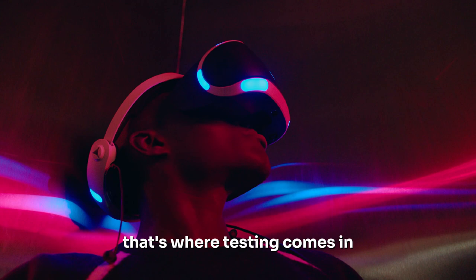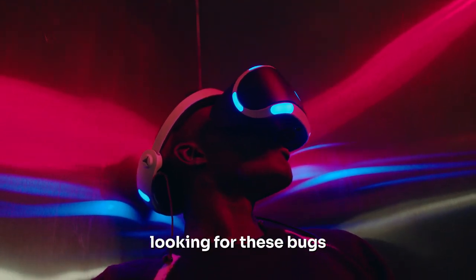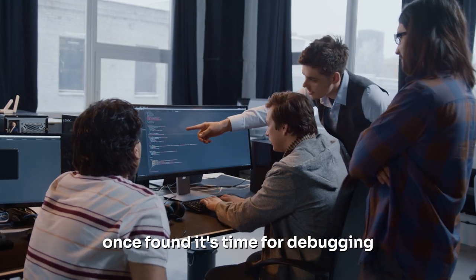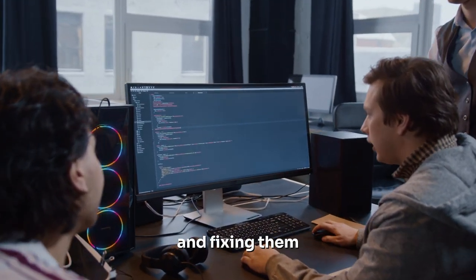That's where testing comes in. We play the game over and over again, looking for these bugs. Once found, it's time for debugging — the process of identifying what's causing these issues and fixing them.